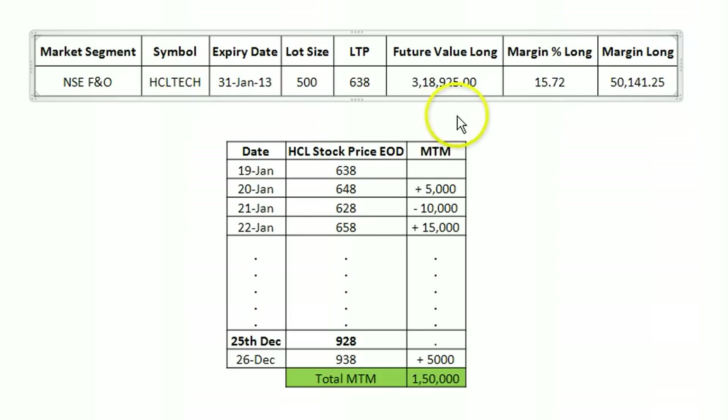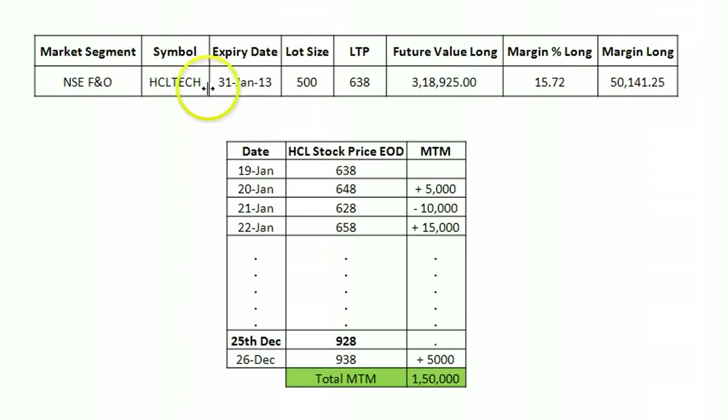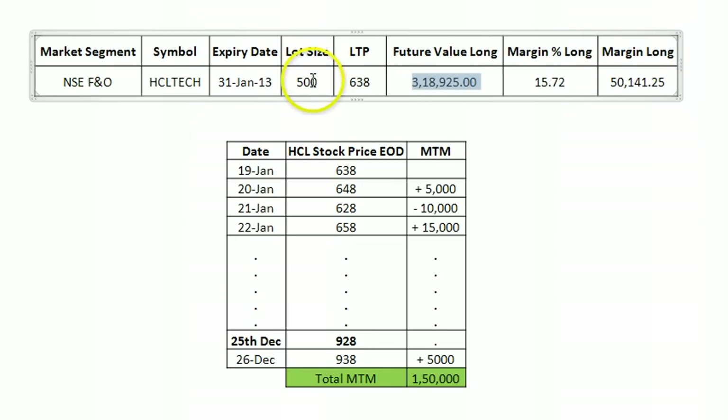This data is available for all stocks traded in the futures market. You should be able to get this from your broker or Demat service provider — they'll have something like a futures margin list. As the price of a stock varies, the margin required and the lot value will also change because you're multiplying the number of shares by the share price.